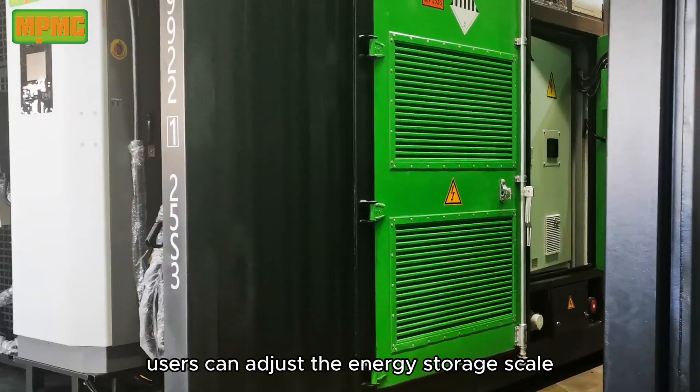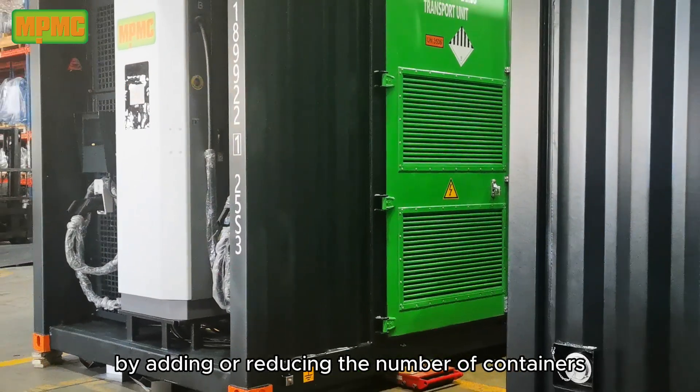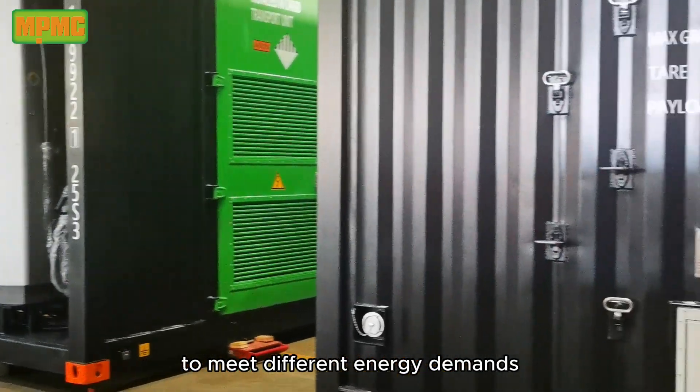Scalable design: users can adjust the energy storage scale by adding or reducing the number of containers to meet different energy demands.